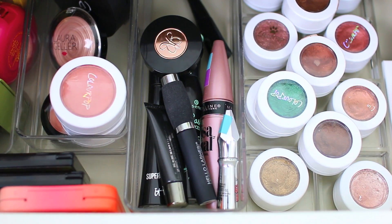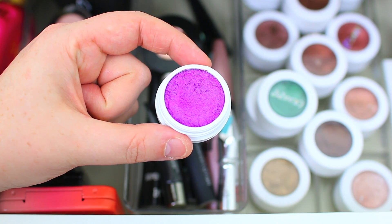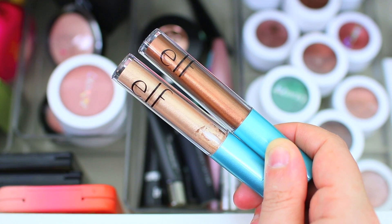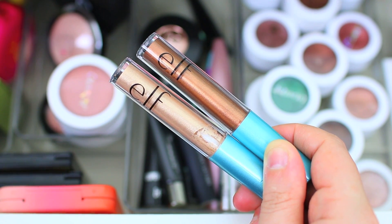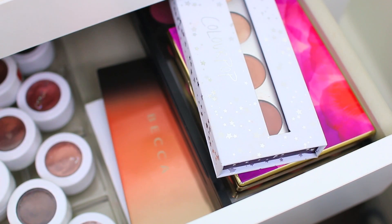None of my ColourPop shadows have changed — I'm just adding in one shadow in the shade Fantasy, which is a very bright, vibrant purple that looks like a lot of fun for May. I also have the two e.l.f. liquid shadows: Molten Bronze on top and Brushed Copper on the bottom. I like these but they do tend to crease on me, so I thought I would give them one last shot before I decided to declutter them.